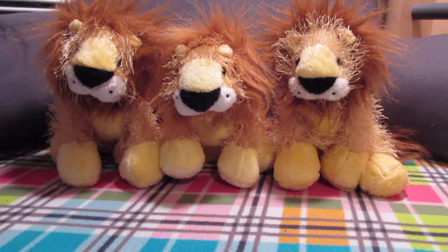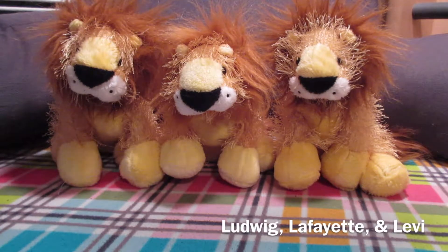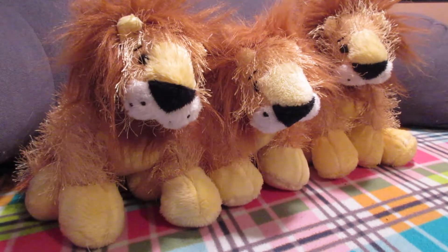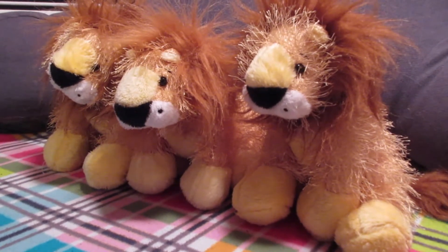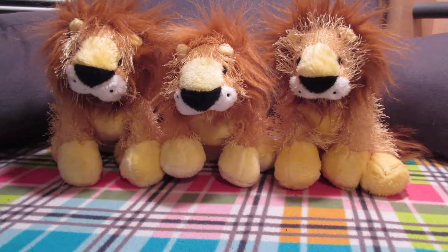Next I have three Webkinz lions. I wrote their names on their tags — their names are Ludwig, Lafayette, and Levy. I had originally believed I was buying a lot that had several other Webkinz in it. There's only one lion in the picture, and what I didn't see was in the eBay description it said there were three lions. I didn't notice that until after I'd already bought it, and I already have one lion, so now I have four lions. It's just a little lion party over here.